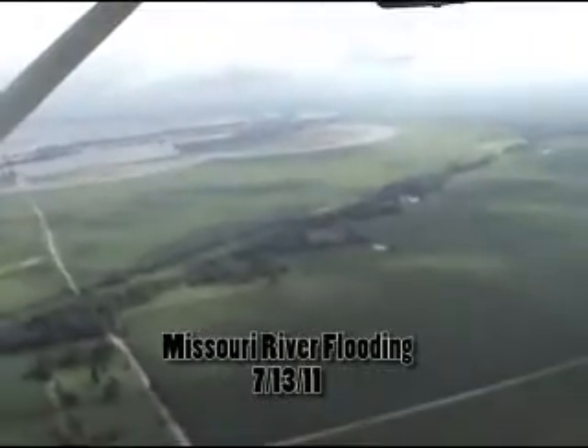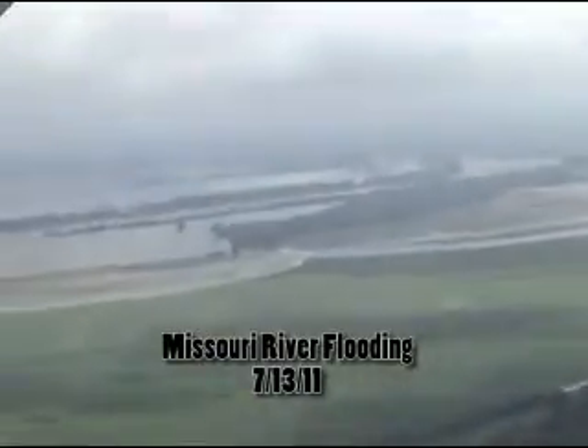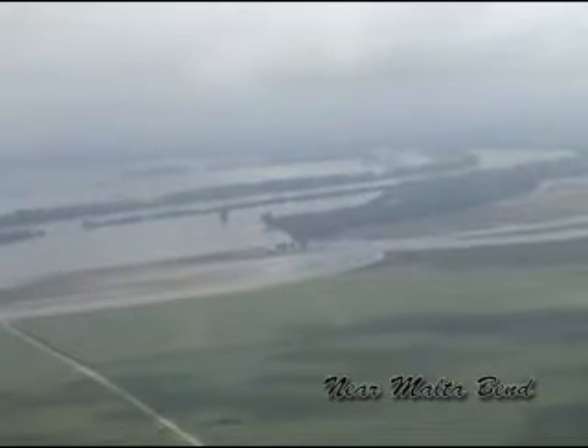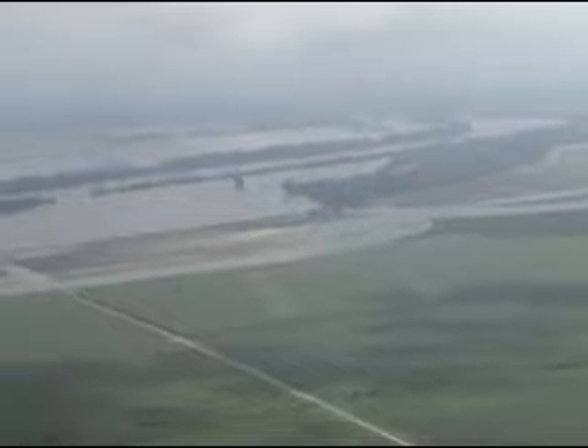Welcome back to KMMO's exclusive Missouri River flood coverage from 800 feet in the air, to give you a perspective not seen anywhere else — right here from your friends at KMMO. A big thanks to Bill Riggins.